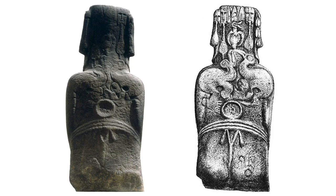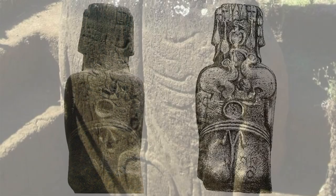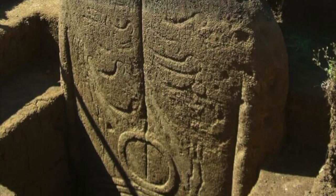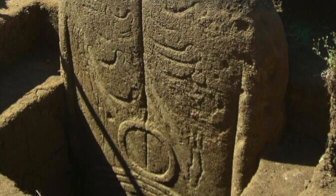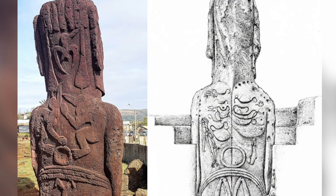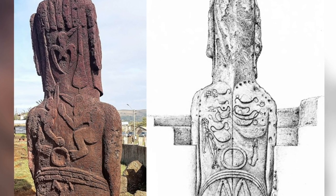Not everybody knows that the backs of some of the statues are also intricately carved. These are not considered original features and experts believe they were added at a later date. Sometimes the motifs are carved in low relief, sometimes incised — but what are these strange images actually showing?